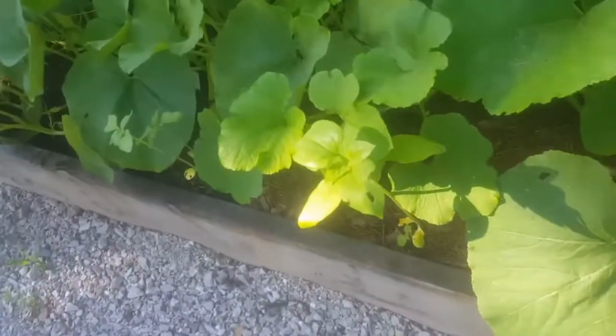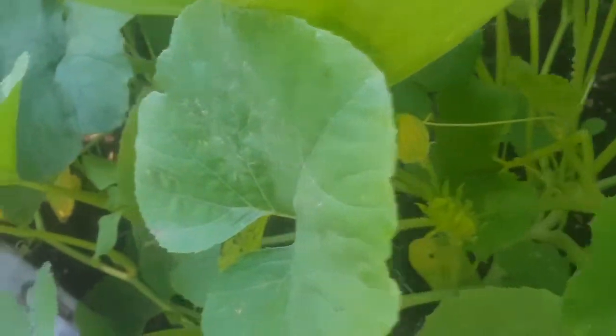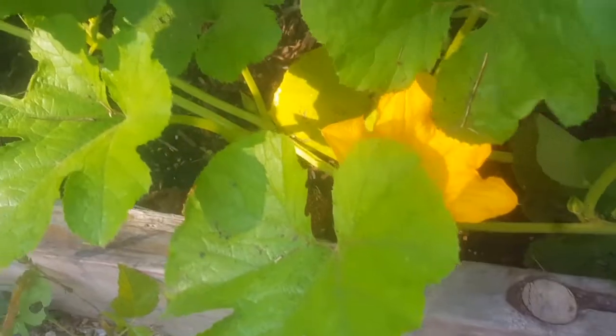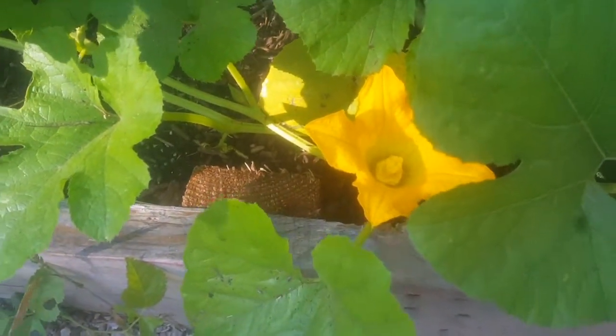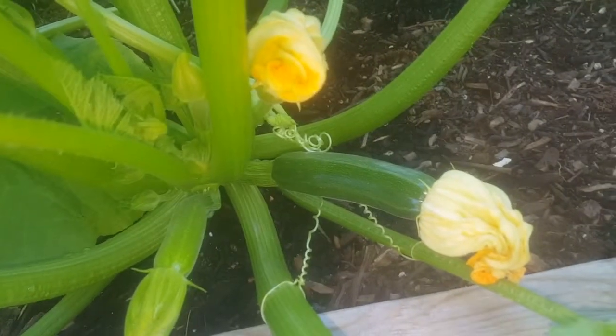A couple sunflowers poking out here. The spaghetti squash — we're just getting ready to bloom. There's a bloom on that one. Isn't that beautiful? Love it. And then all this zucchini — I don't know what we're going to do with all this zucchini. We'll figure something out. There's a nice one there. It just blooms everywhere on this plant.